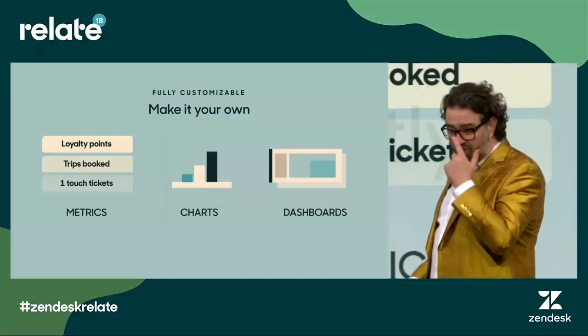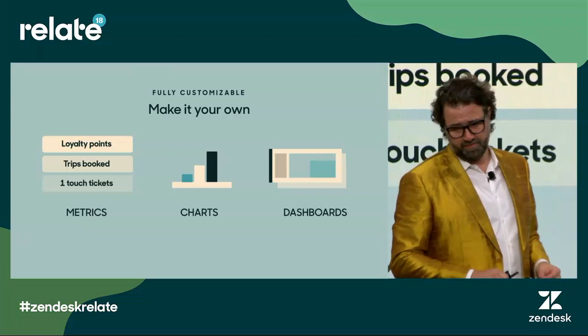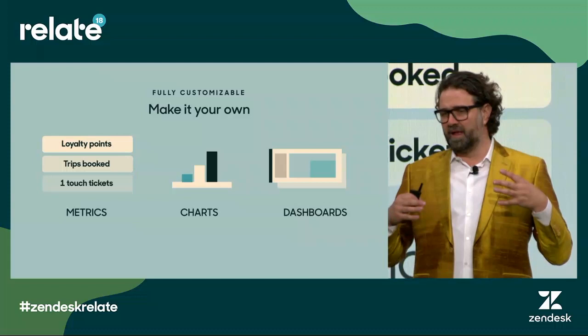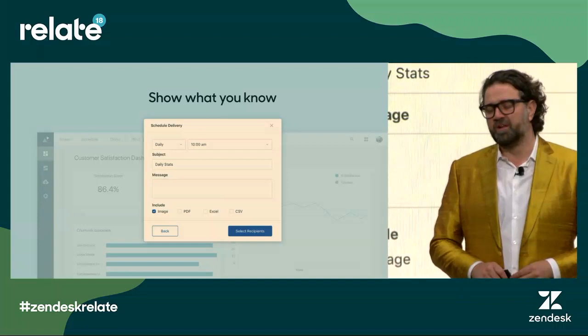We also know that a lot of you have your own data that you want to pipe in, and you capture a lot of unique data about your customers. With Zendesk Explore you can easily build your own KPIs using your own data and metrics, build your own dashboards, create your own charts, and build custom dashboards relevant to your business. Lastly, you can take all of these insights and share them with the rest of the organization with just a single click, either on a one-on-one basis or on a regular schedule.